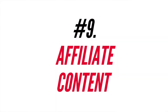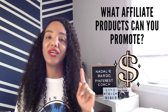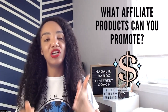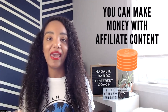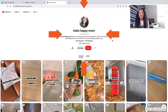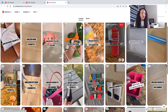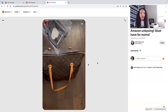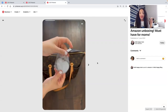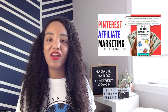Number nine is affiliate content. If you belong to affiliate programs like Amazon's, create content on your site or channel and include affiliate links there rather than linking directly on Pinterest. Hello Happy Mom is exceptional at sharing affiliate content — she creates amazing videos on Amazon Favorites, literally unpacking and using products. This is a great way to show off affiliate products you love and use. Check out my Beginner's Guide to Affiliate Marketing for Pinterest for help.